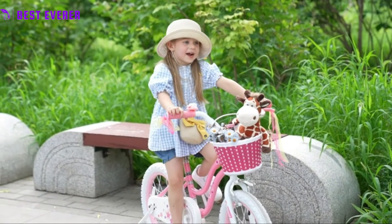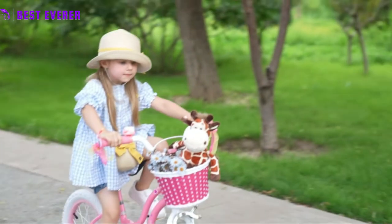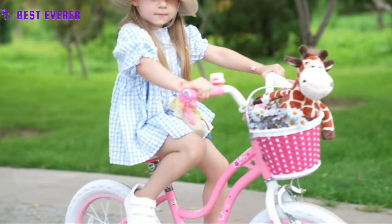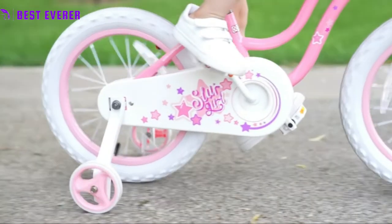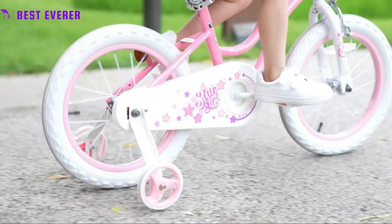Cute bike with pretty colors and embellishments, two brakes, removable wider training wheels that can be adjusted for height for maximum stability, a bell, and a basket for her dolls. It's a terrific first bike with all the features a kid will need to learn to ride and feel at ease. Even young beginners may easily maintain balance and ride the bike thanks to its extra-wide tires and pedals.